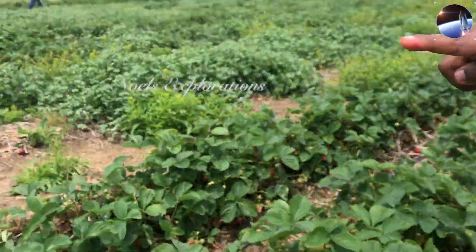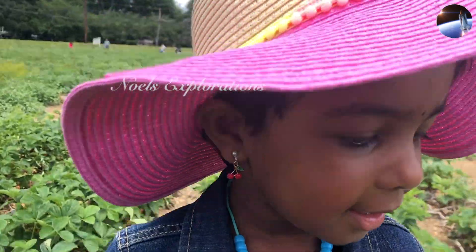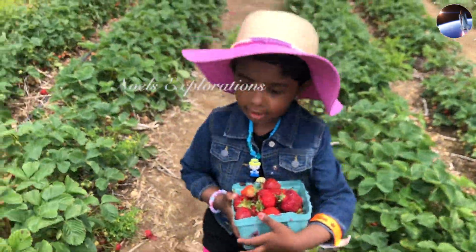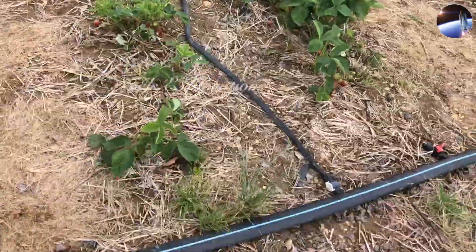Look at that tiny one! It's so tiny. Let's go over there. As you can see, these black tubes are an irrigation system for the strawberry plants.